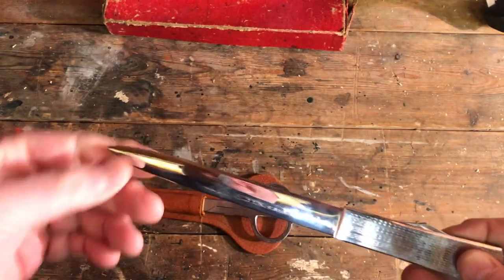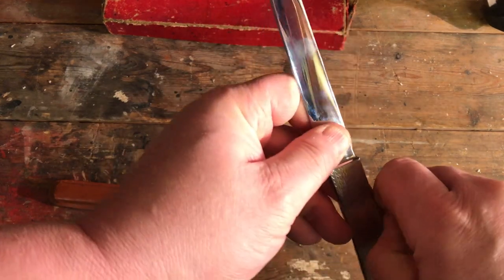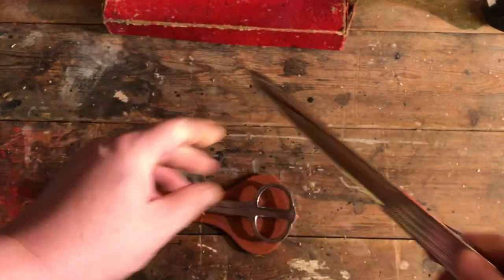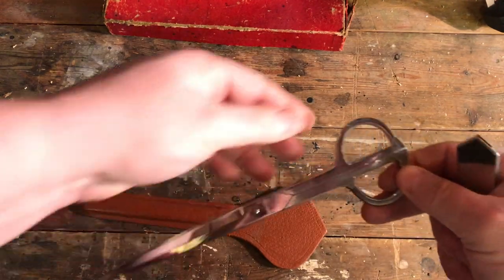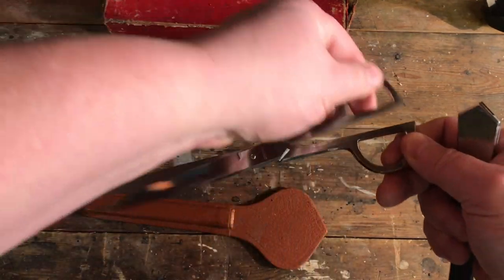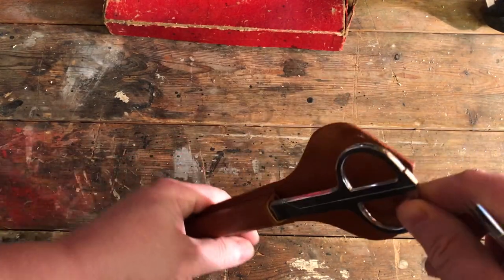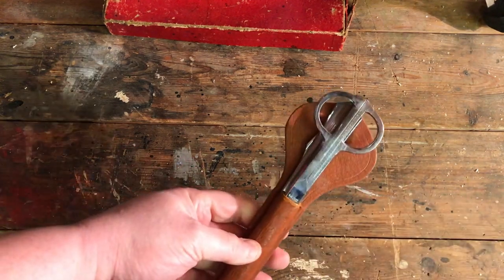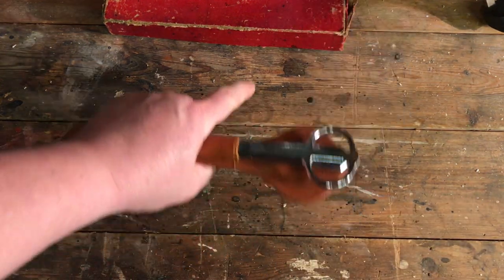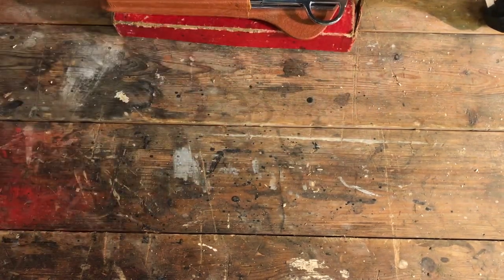Item number two — I'm a sucker for a letter opener. This isn't really tool-related but it's a lovely little set with a knife and a really nice pair of scissors, all in a leather case. I'm also a sucker for tan leather. The spokeshave was a tenner and this was a fiver — really enjoyed that find.